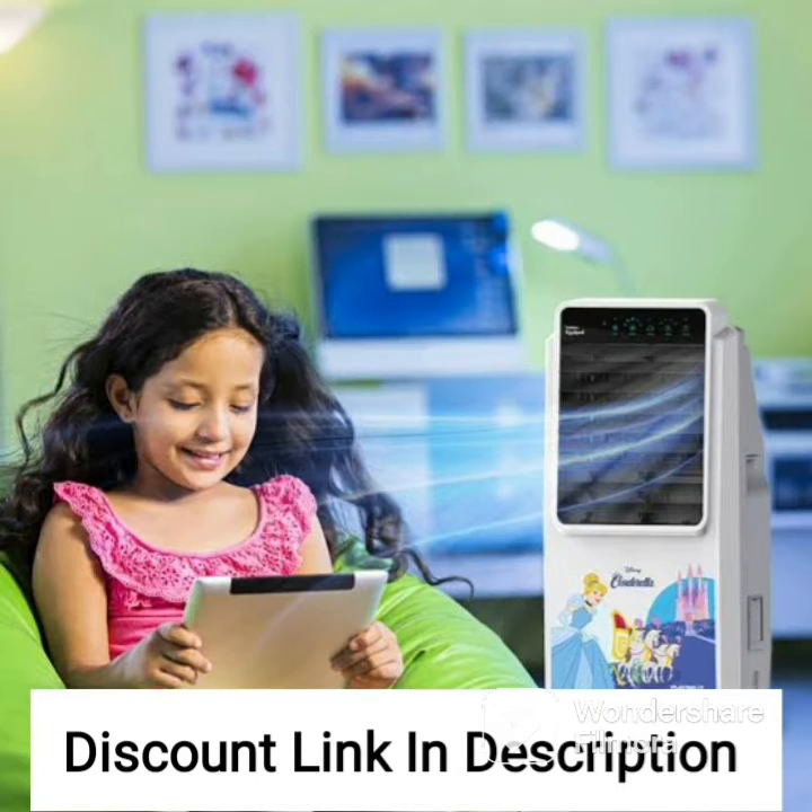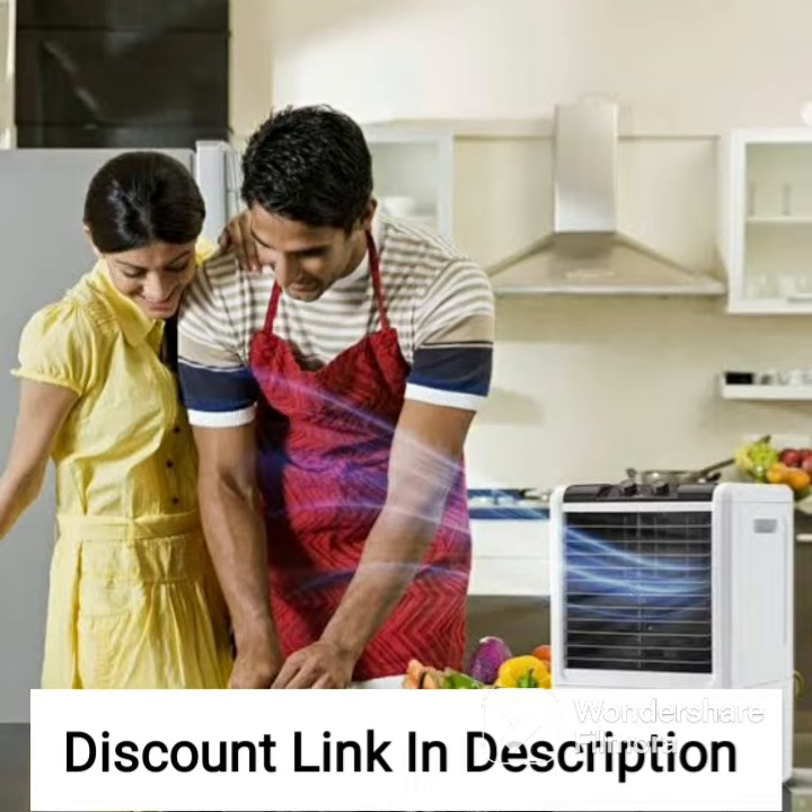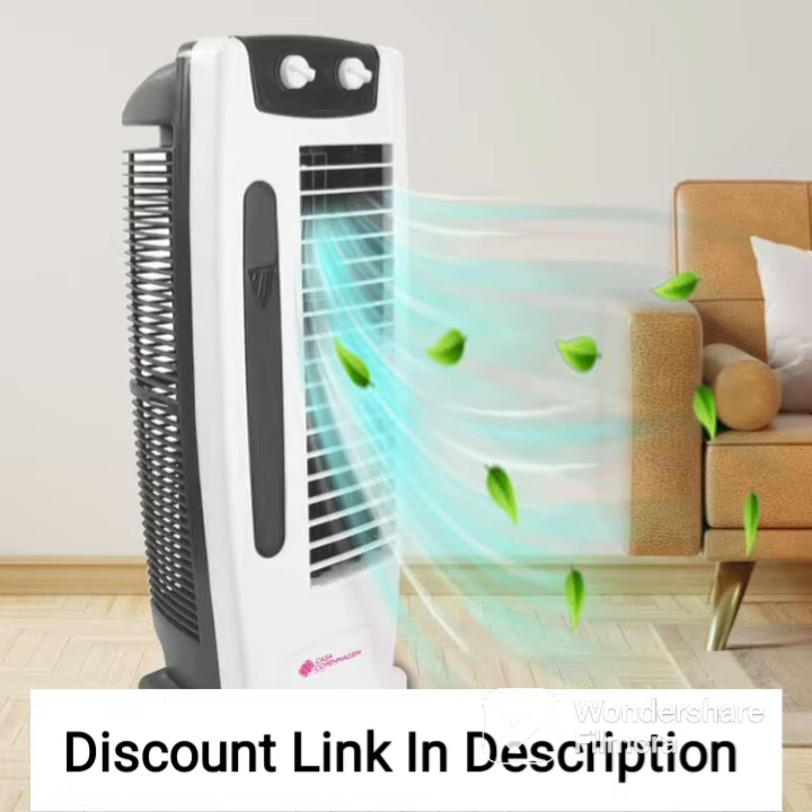One of the most notable features of the Symphony Hikul 45T is its low power consumption. It is designed to consume less power compared to traditional air conditioners, making it an energy-efficient and eco-friendly option. It also comes with a 45-liter water tank capacity, which ensures continuous cooling without the need for frequent refills.